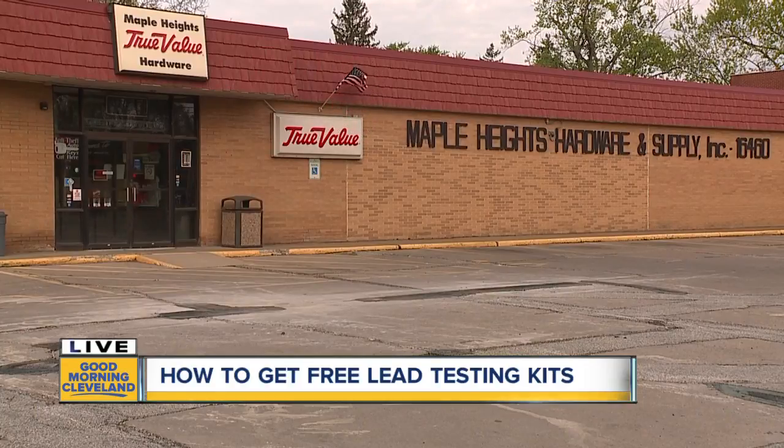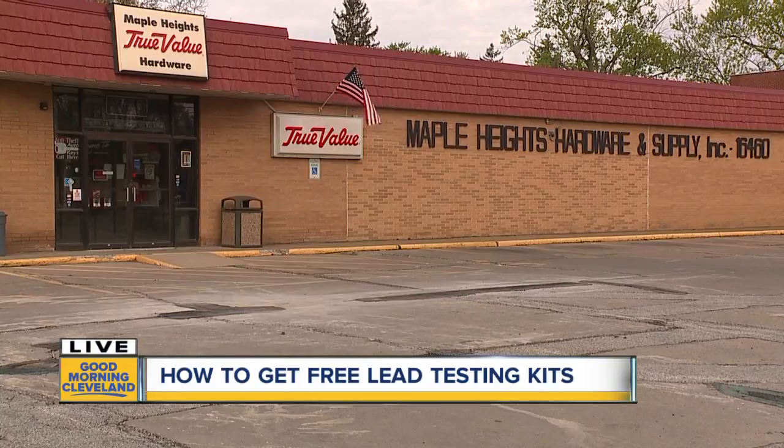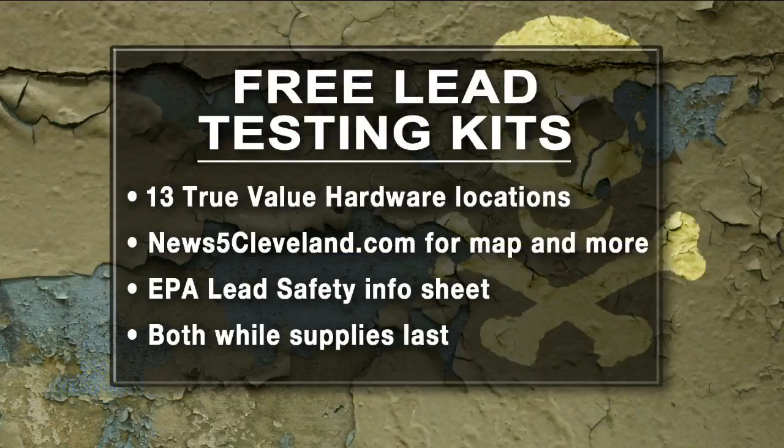Some of the recommendations they talked about were holding landlords accountable, because a lot of this stems from old rental homes, and making sure that every home is lead-safe by 2021. So it is on some of our community leaders' agendas. But again, we are here to get the word out. We are partnering with True Value Hardware and ProLab to get these tests given out. Once these stores open, you can come and pick them up at those locations.